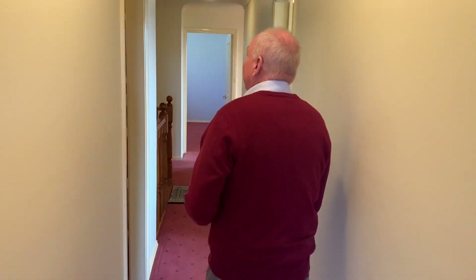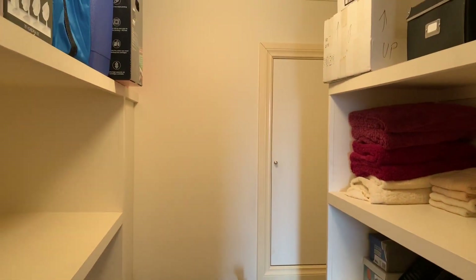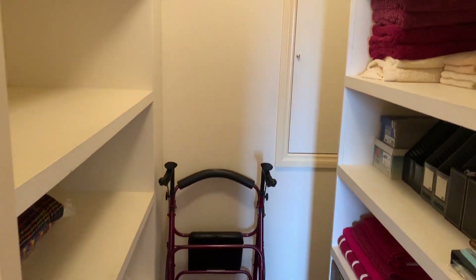Something that I wish was in every house that we sold — a walk-in linen cupboard. Great for things like suitcases, Christmas trees, all those bulky things.